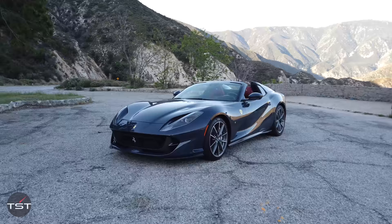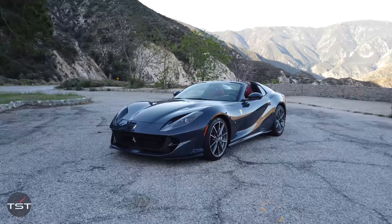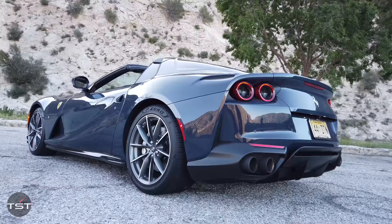Guten Morgen! Hello everybody, and wow, what a day do we have for you. What a car! It's so good. It has a million dollars — $534,000 out the door. The Ferrari 812 GTS, mechanically identical to the 812 Superfast.